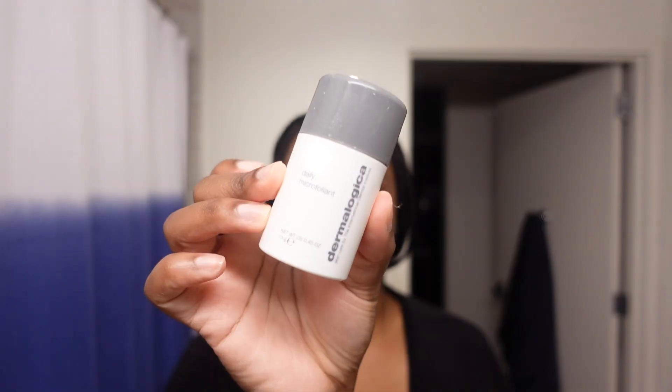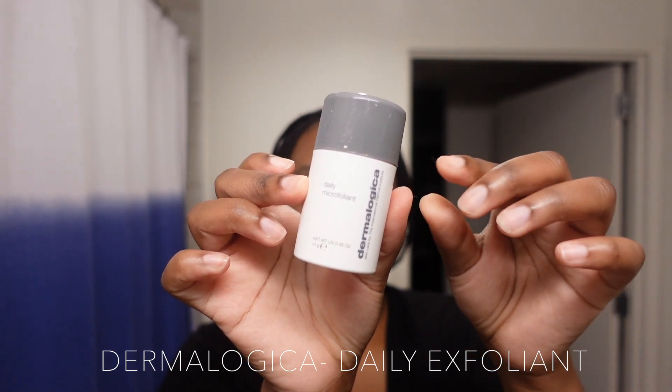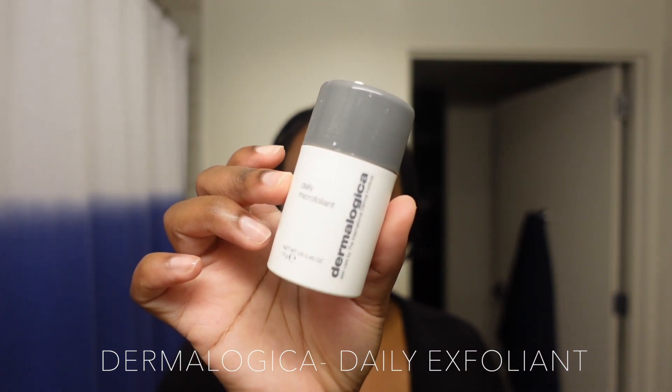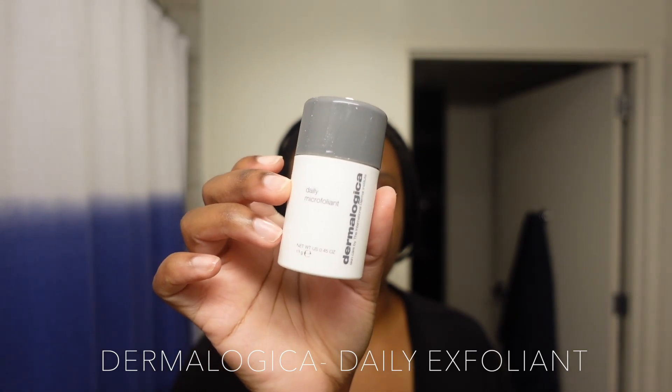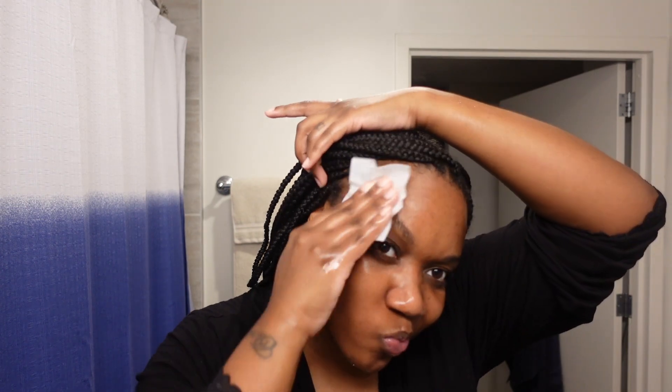Next I just want to show you the Dermalogica daily exfoliant — I'm not going to use this tonight because I already used the peel on my skin, but I want to show y'all what I use. I like to alternate my products, so if I use something that's really harsh, I usually won't use another exfoliant. I use one exfoliant a night — I don't use two.